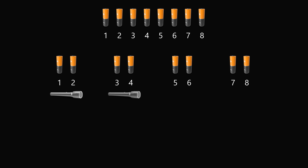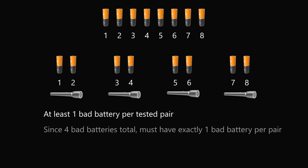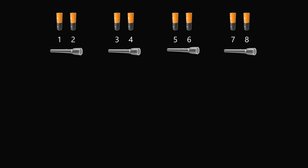Now suppose the flashlight is off in all four of these tests — what can we conclude? We know there has to be at least one bad battery per tested pair; if any pair had two good batteries, the flashlight would turn on. Since there are four bad batteries in total, there must be exactly one bad battery per pair — if any pair had two bad batteries, there wouldn't be enough to split across all four pairs. So the other battery in each pair must be a good battery. We know each pair has one good battery, so if we could pair the good batteries, we'd turn the flashlight on.